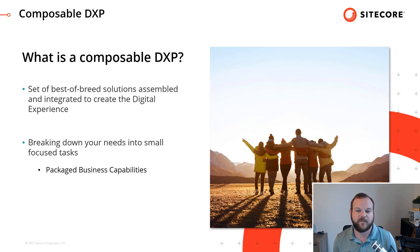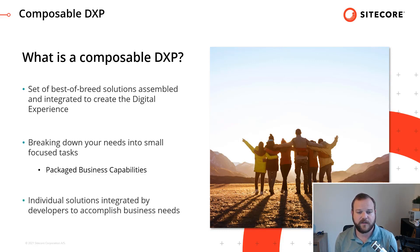This is where the Composable DXP comes in. We're looking at very different pieces that we're going to compose together. It's important to note that each of these pieces could be implemented by a different company, so there are a lot of different pieces you're going to be bringing together. Essentially, a Composable DXP is a set of individual tasks integrated by developers to accomplish your business needs. That big piece is integration by developers.